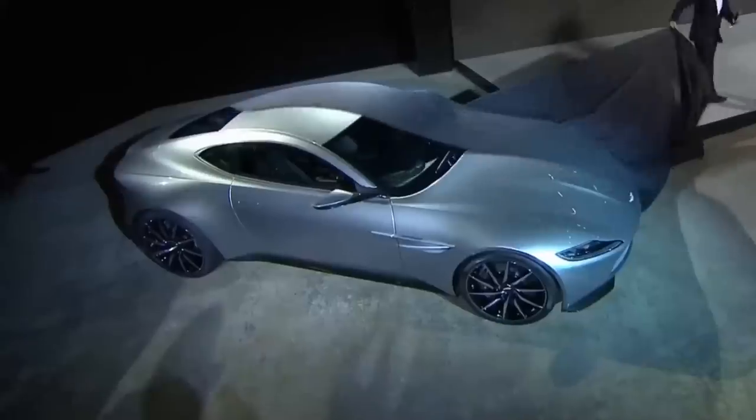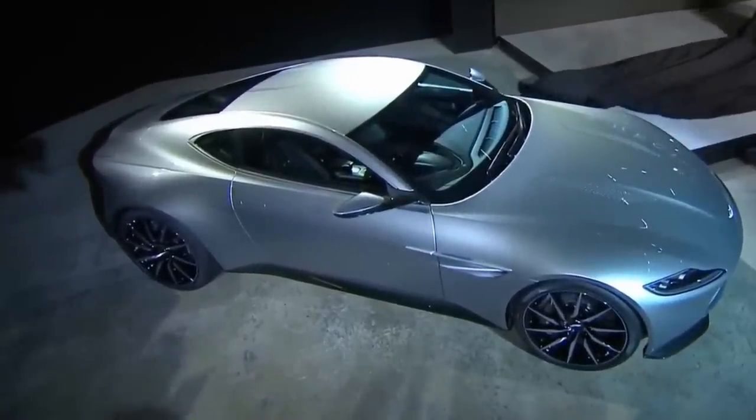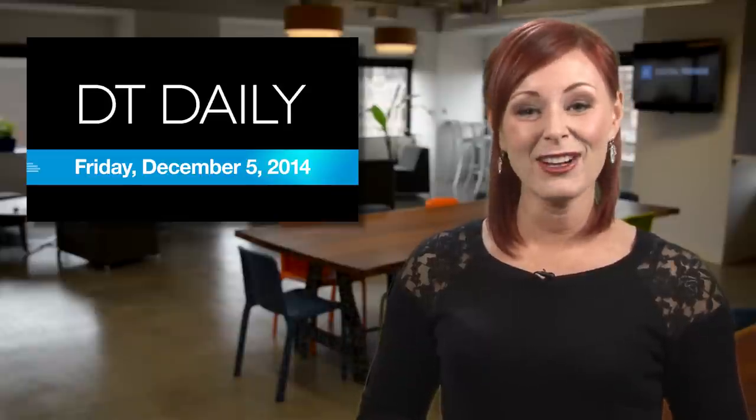But the really big news? Bond will be behind the wheel of a sleek new Aston Martin called the DB10. Will it have an ejection seat, smoke screen, and bullet shield like the original DB5? We can only hope so. And that's DT Daily for today. Have a great weekend.